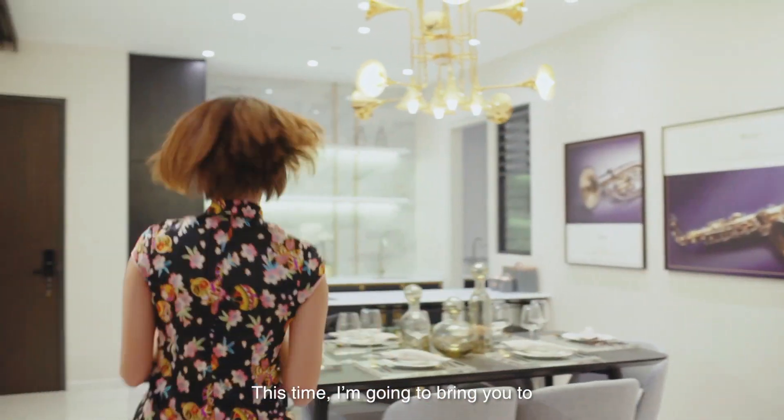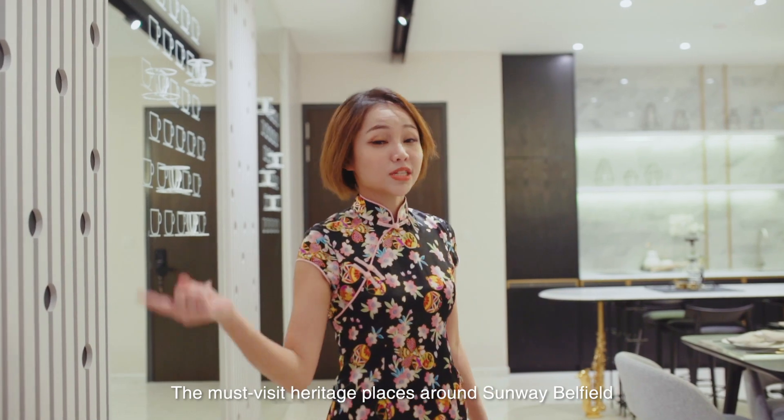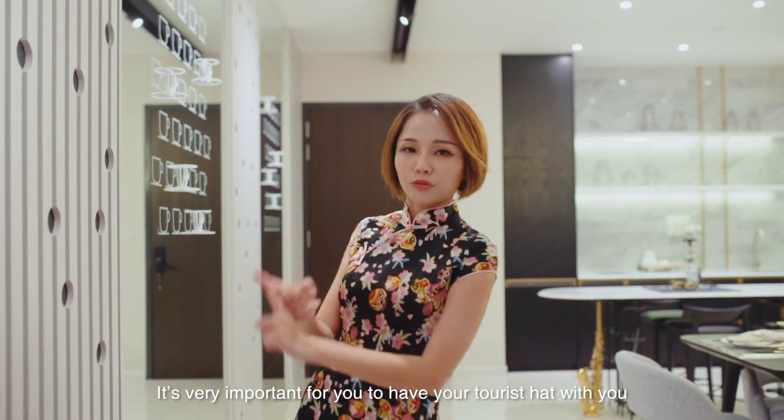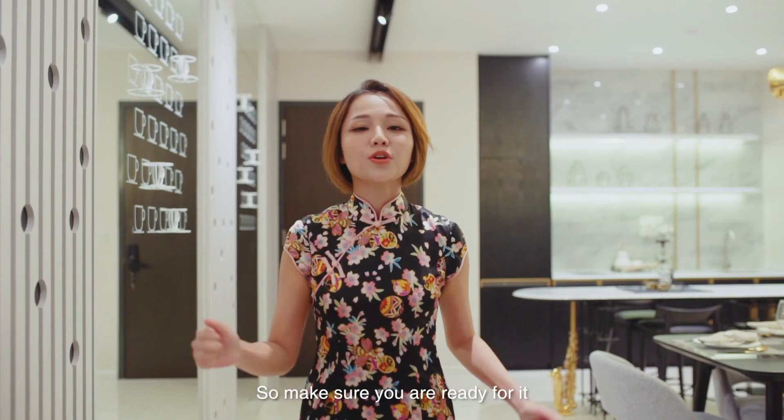It's me again and this time I'm gonna bring you to the must-visit heritage places around somewhere. You know what, it's very important for you to have your tourist hat with you, your camera with you, as we're gonna have a lot of picture taking and yeah, gonna walk a lot too, so make sure you are ready for it. Now let's go!